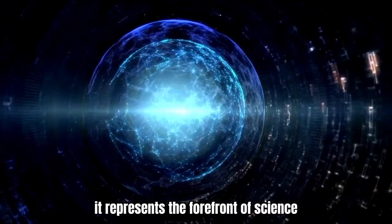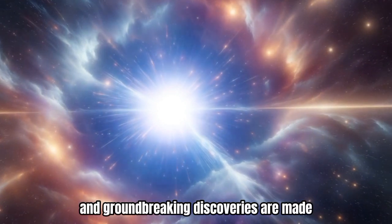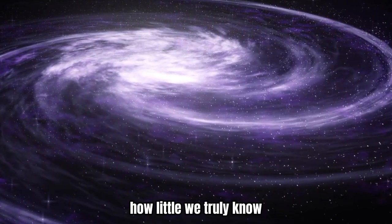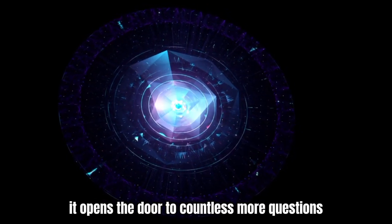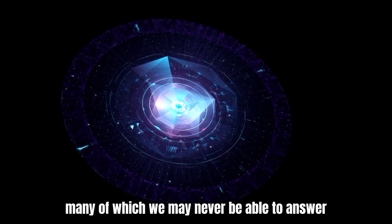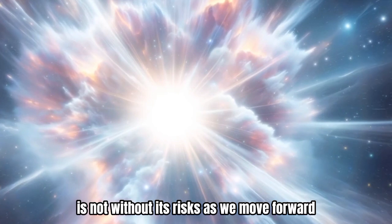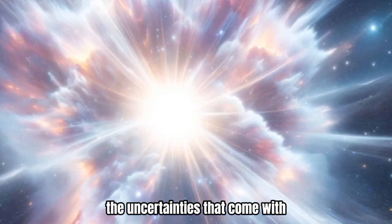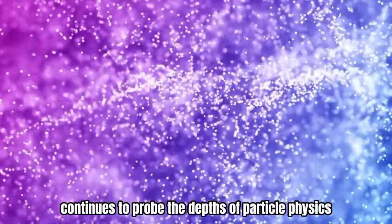It represents the forefront of science, where ambitious ideas are tested and groundbreaking discoveries are made. But it also serves as a reminder of how little we truly know. Even as we achieve one discovery, it opens the door to countless more questions, many of which we may never be able to answer. The quest for knowledge, though a noble endeavor, is not without its risks. As we move forward, we must be prepared to deal with the uncertainties that come with exploring the unknown. As the LHC continues to probe the depths of particle physics, it carries with it the weight of human curiosity, ambition, and caution.